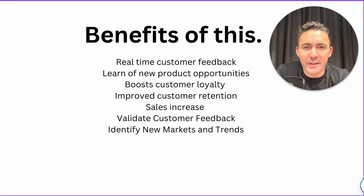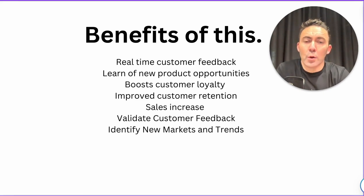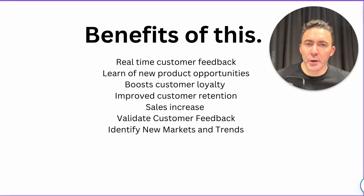Most of us are in business to fill a need, provide a service or product that makes someone else's life better. Some of the benefits: real-time customer feedback; learn of new product opportunities — if you're asking the right questions, you can develop ancillary products that will benefit the user; boost customer loyalty; improve customer retention because you're actually caring about their needs; sales increase as you continue to improve your product, service, or UX; validate customer feedback; and identify new markets and trends.